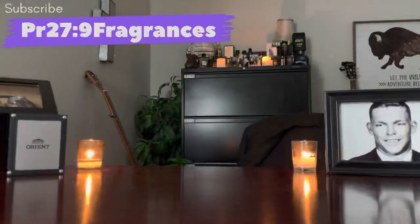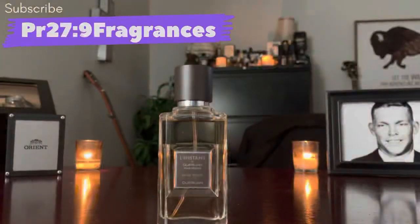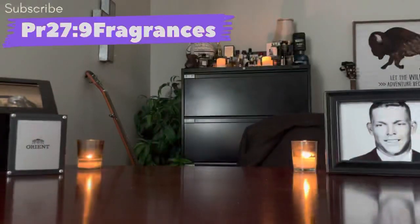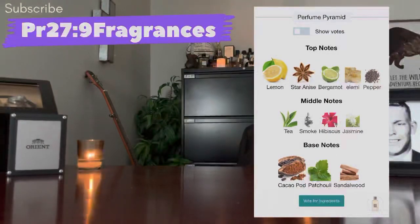Fourth on the list, from one of my favorite houses — the house of Guerlain — this is L'Instant de Guerlain Pour Homme, the Eau de Toilette version. This particular iteration was a 2016 reformulation and release in the EDT concentration. It's a very unique fragrance; it doesn't really smell like anything else out there. It's citrusy on the top, has a star anise note, and is very resinous — there's elemi in it, possibly frankincense.